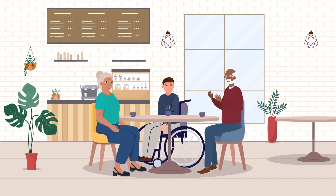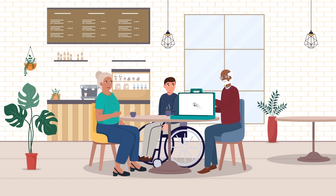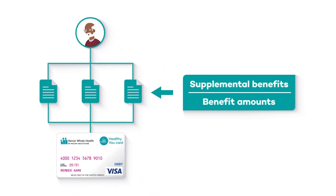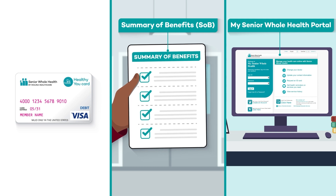I can explain it all. Once you understand how to use your card, it is so easy to pay for many types of benefits or services. I know we all have different plans, so what's on our cards may be different. Every health plan has a different mix of supplemental benefits or benefit amounts, but the Healthy You card will work the same regardless of that mix. You should always check your summary of benefits or the My Senior Whole Health portal for your specific benefits.